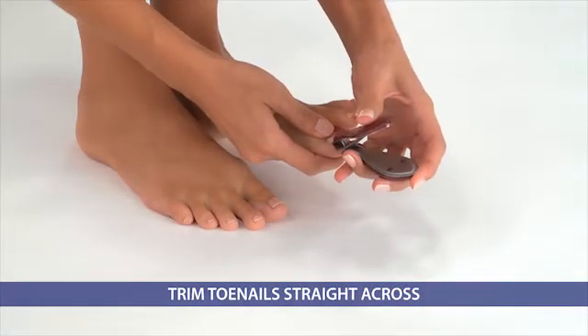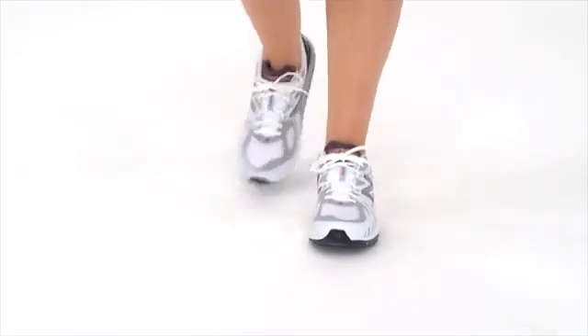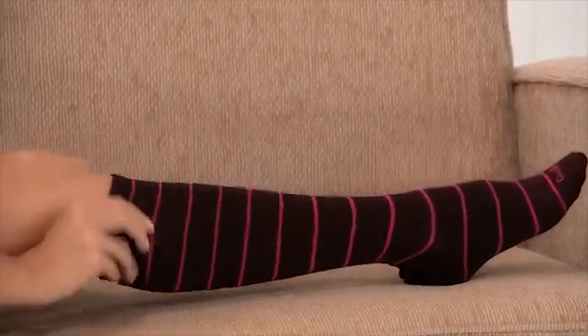Do trim your toenails carefully, straight across, and do not gouge into the corners. FootSmart has a variety of expertly selected shoes and health products to choose from that can help you take care of diabetic feet and relieve discomfort.